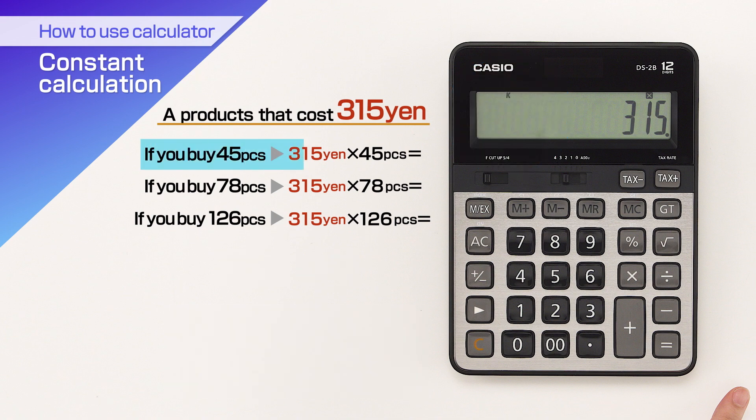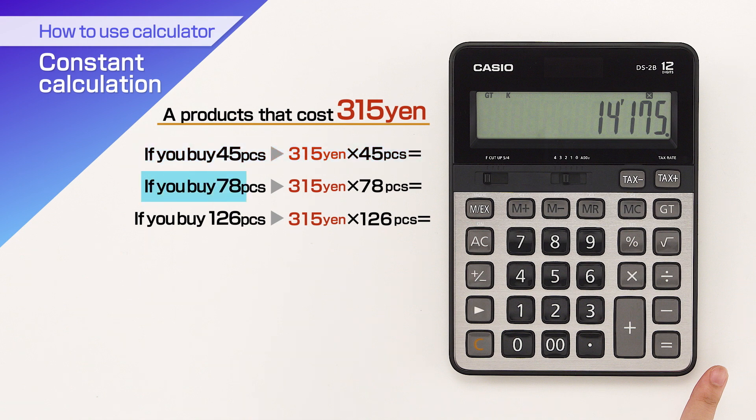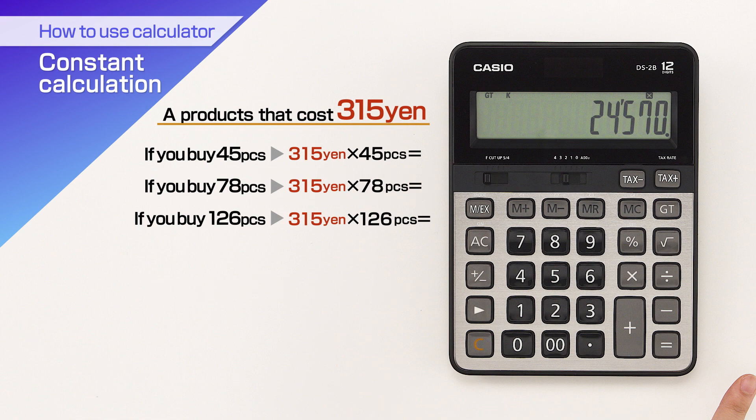After that, if it is 45 pieces, input 45 equals and the answer will be 14,175 Yen. If it is 78, then 78 equals 24,570 Yen.